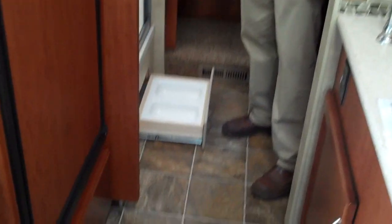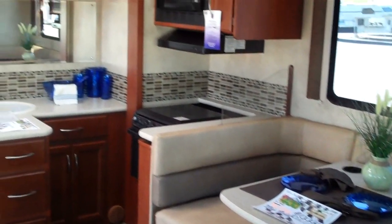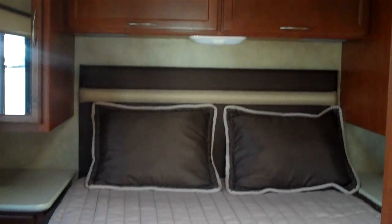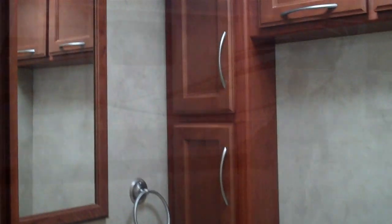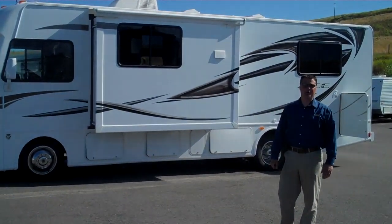With the most pet-friendly coach that you'll find in the industry, not only do we have the great viewing window outside, but you also have the built-in dog dishes ready to go. The ACE, by Thor — the next evolution in motorhoming.